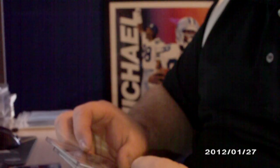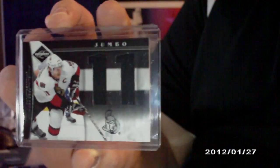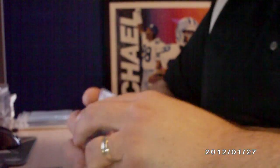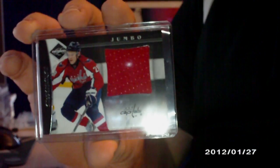Then I have a Crease Cleaners jersey, numbered to 99, of Steve Mason. Then these two jersey number cards out of 49 — jumbo of Chris Pronger and Daniel Alfredsson. Then some more jumbo jerseys numbered out of 99 — I've got Rennie Bork and Alex Semin.